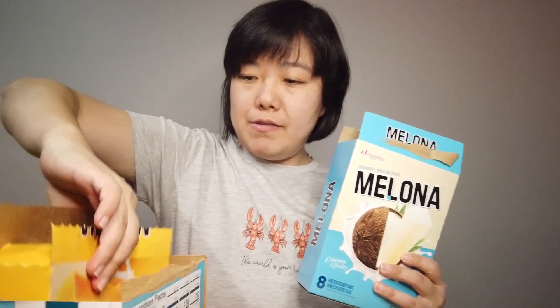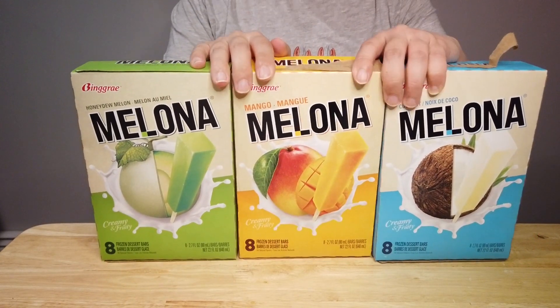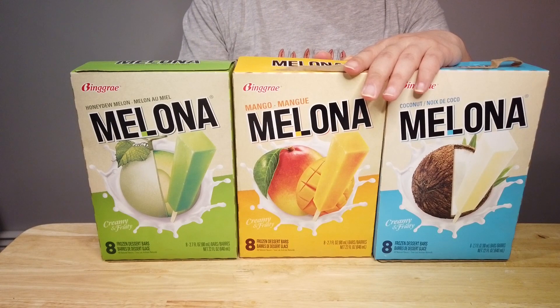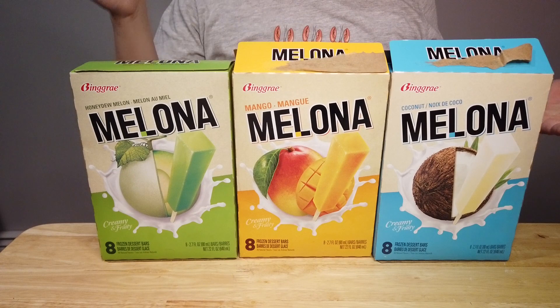Hi everyone, welcome to my channel! Today I want to introduce a summer ice cream bar that I found this week at Costco, which is on sale now. One set comes with eight of each: coconut, mango, and melon. Once you open it, you get individual boxes like this. Inside the main box there are three separate boxes — melon, mango, and coconut — with eight of each. This is made in Korea.